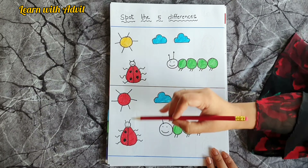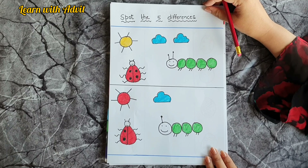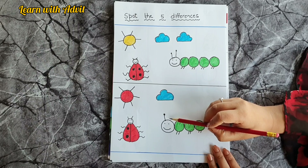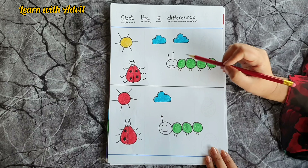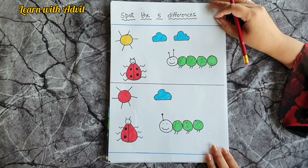This is the third difference. The fourth difference is the antennas of the caterpillar — one is missing here, and this one has only two. So this is the fourth difference. The fifth and last difference is the clouds — here there are two and here there is one. Very good!